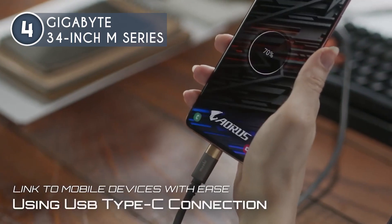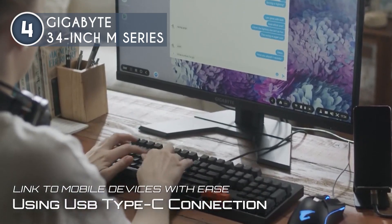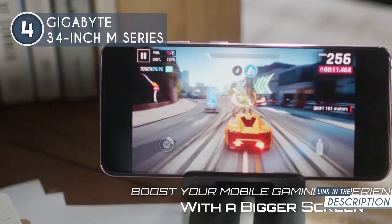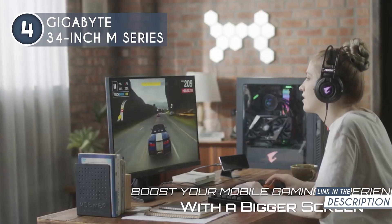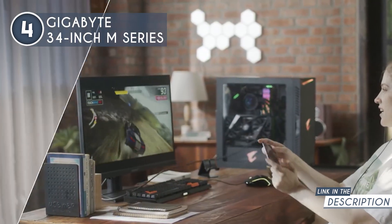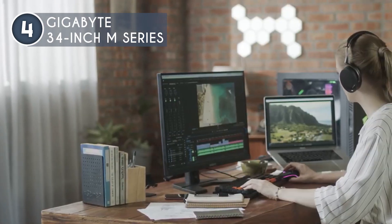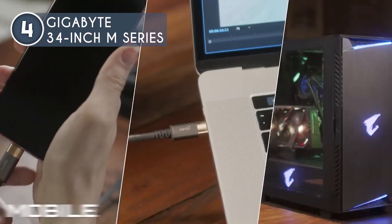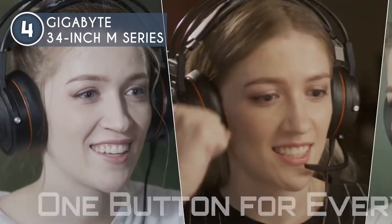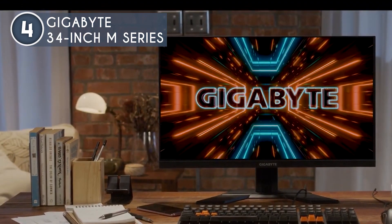The sturdy plastic construction effectively prevents flexing and cracking, and unboxing revealed no cosmetic defects. The stand also provides reliable stability, though minor wobbling may occur if the display is accidentally nudged. Convenience is at your fingertips with the OSD joystick discreetly positioned at the back near the right corner of the chassis. You can effortlessly navigate the OSD menus, which are intuitively designed for easy understanding, so adjusting and fine-tuning settings becomes a breeze, ensuring optimal customization without any unnecessary hassle.